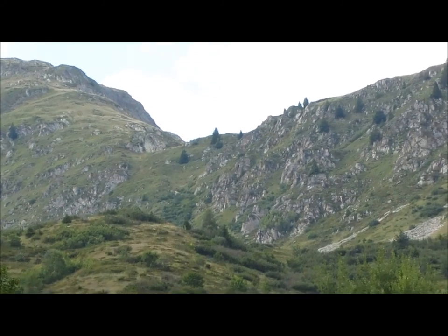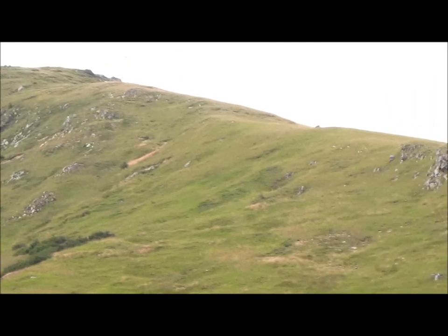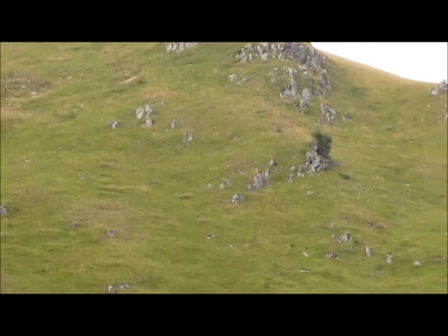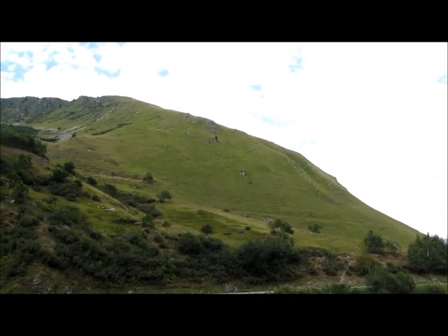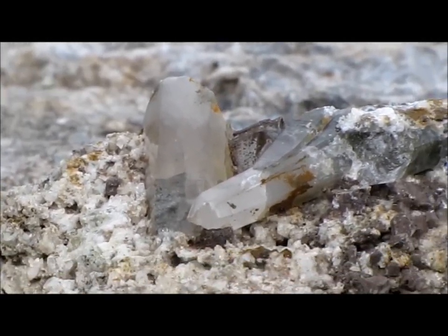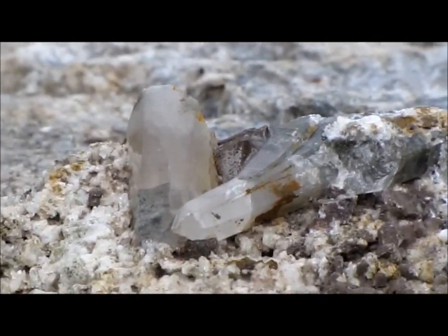La fin de la descente est directe, ça suit l'épaule. Mais pour les amateurs, il n'y a plus de sentier. J'ai trouvé des petits cristaux de quartz — ils sont petits, mais mignons.